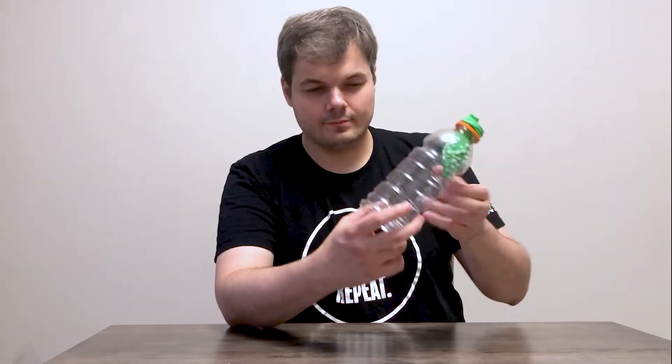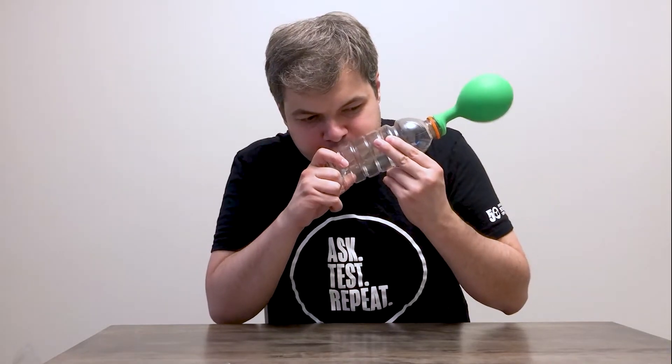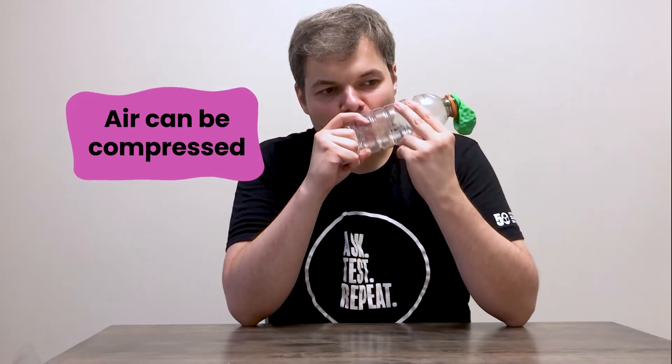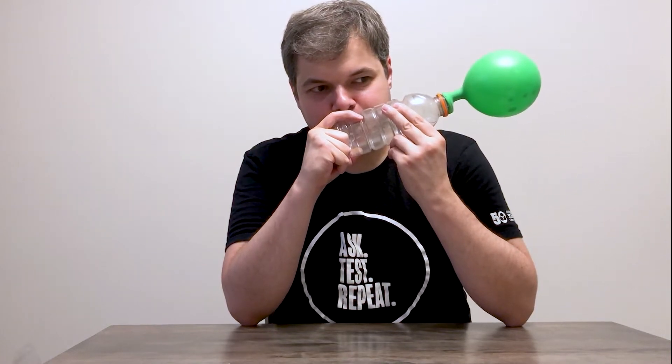I could even blow into the bottle and use the pressure of the air from my lungs to turn the balloon inside out. Pretty cool. When air is compressed or moving, it can generate pressure. Plus, as objects move through the air, they alter the pressure of the air around them. If the object has the right shape and moves at the right speed, it could lead to flight.